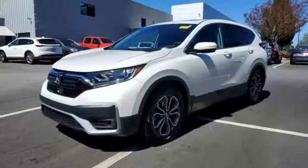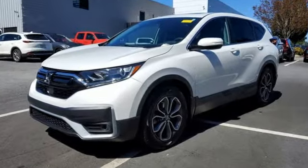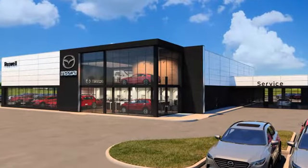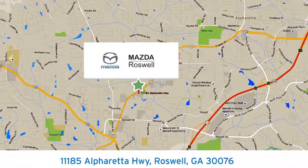Honda's created some of the most admired vehicles on the planet. There's even more to see in person — take it for a test drive today for your cure for the common commute. Visit us today, conveniently located at 11185 Alpharetta Highway in Roswell, Georgia.